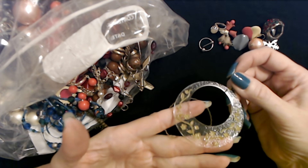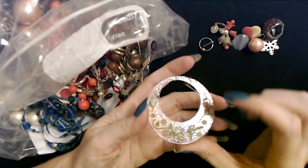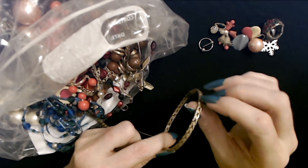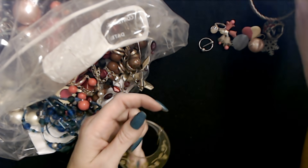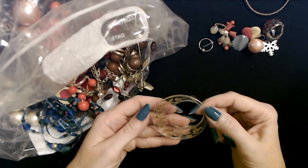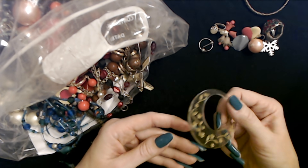Look at this trippy earring — it's clear plastic and it has little flowers on it. I thought this was one thing because it was sitting in there together, but this is actually a bangle. Very pretty, looks like braided metal. That's a neat earring and it's not heavy at all. Should I keep that? You know what, I'll hang on to it — those are unique. I don't have anything like that.